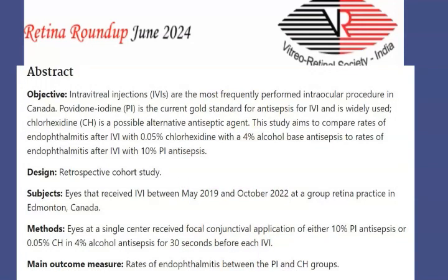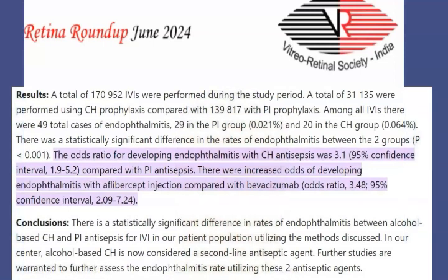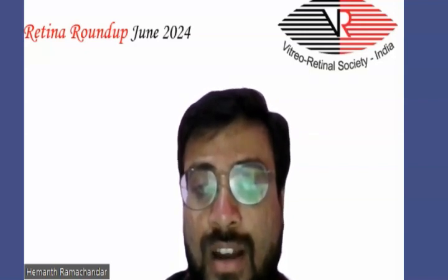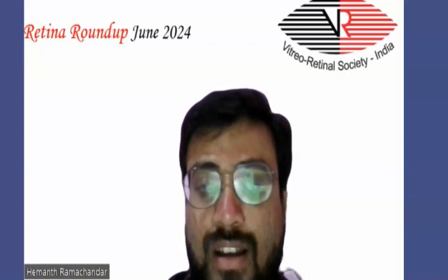Eyes at a single center received focal conjunctival application of either 10% povidone-iodine or 0.05% chlorhexidine 30 seconds before the injection. The main outcome measure was the rate of endophthalmitis between the two groups. There was a statistically significant difference (P < 0.01): the rate of endophthalmitis in the chlorhexidine group was 0.064%, whereas the rate in the povidone-iodine group was 0.021%. They concluded that alcohol-based chlorhexidine is now considered a second-line antiseptic agent as the rates of endophthalmitis were higher compared to povidone-iodine.